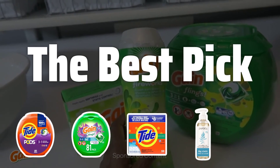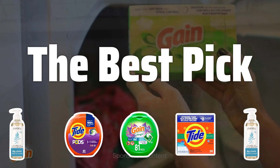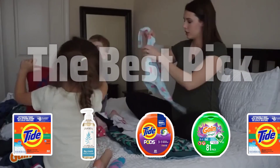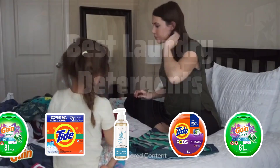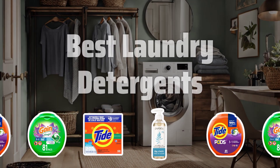Welcome to the best pick. Are you tired of trying out different laundry detergents and not getting the results you want? Today, we're diving into the top 5 best laundry detergents that will leave your clothes fresh, clean, and smelling amazing. Now let's take a look at the best laundry detergents we chose for you.